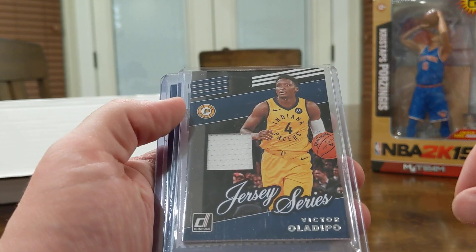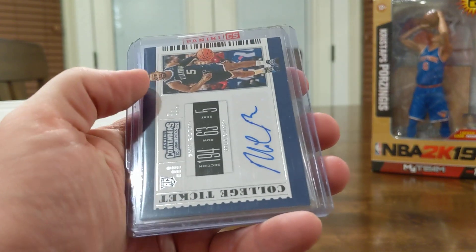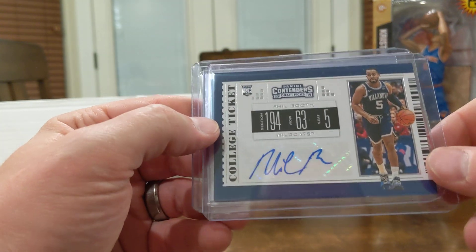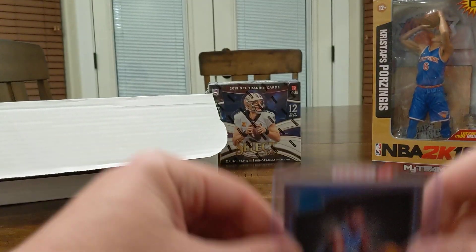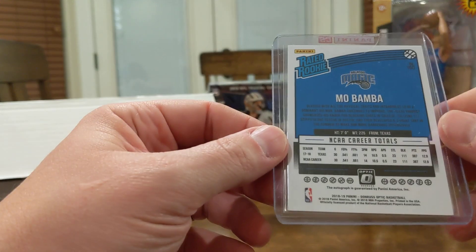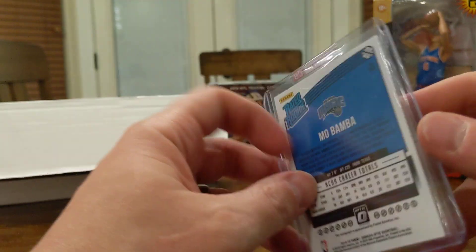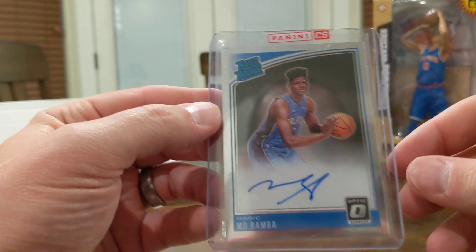Got a jersey patch of Victor Oladipo. Got an auto of Phil Booth — don't know that I've ever heard of that guy. And a Mo Bamba auto. That right there is probably the best card of the box — a Mo Bamba, appears to be a hollow auto, a Panini Redemption. Not numbered, but an on-card auto.